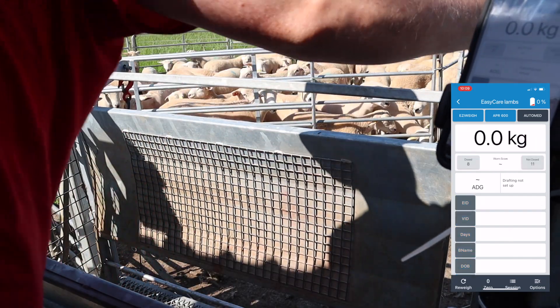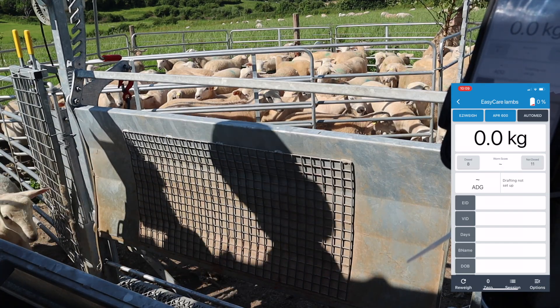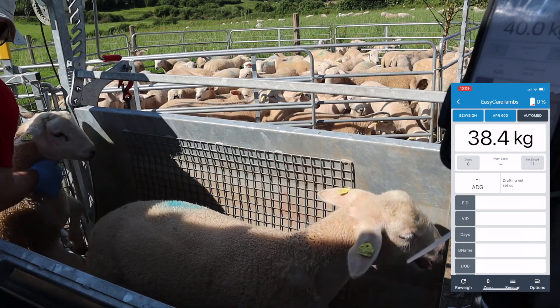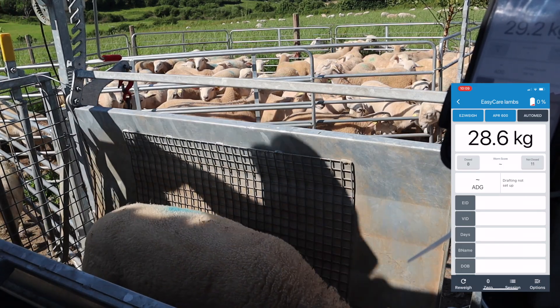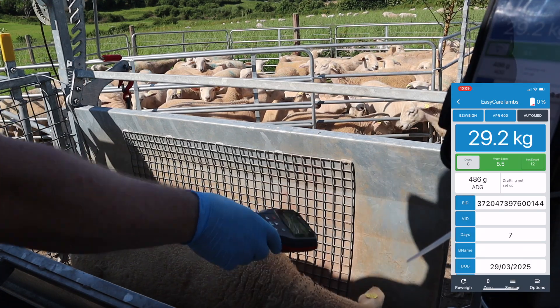In this particular dosing session I'm using albendazole 10%. The quantities are very small, so I have a small little syringe to administer that. I don't have any terribly fancy automatic dosing gun or anything like that — this works for me.